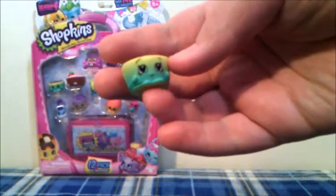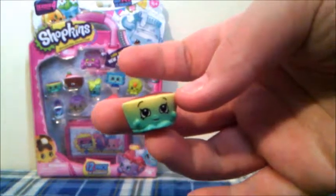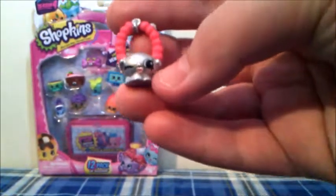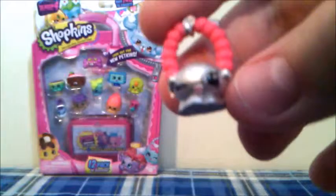The next Shopkins is Betsy Buttercup in green, and this one is a new one for us, and she is from the Sweet Treats category. This Shopkins is also new to us — this one is Jewels, she is from the Accessories category, and her colors are metallic, silver, and red. We are not exactly quite sure what she is. Is she a necklace? We are not sure — please leave a comment down below if you know what kind of accessory she is.